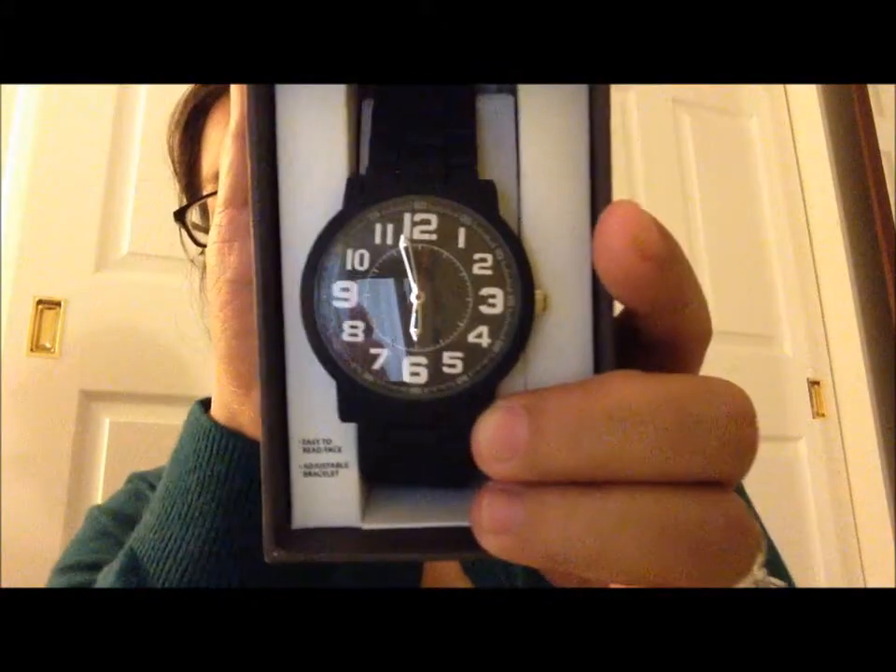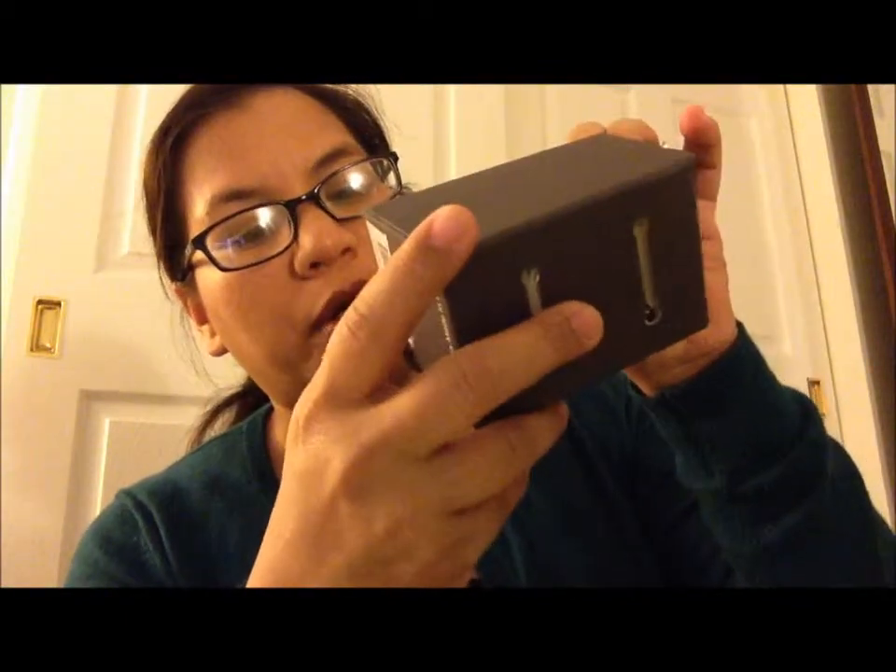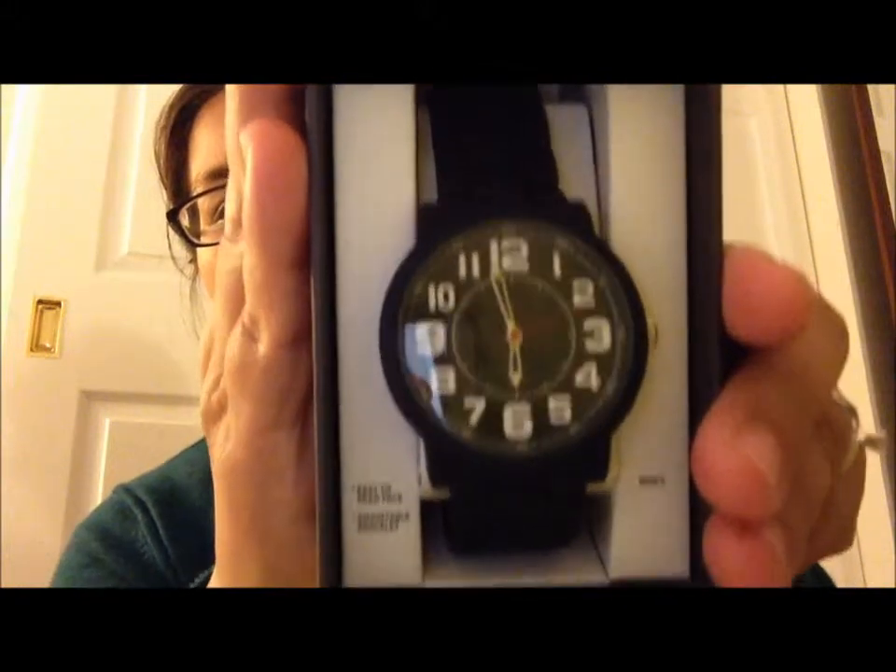My husband also grabbed this watch — it's the Massimo brand. It looks like this — it's black with a rubber coating, it's pretty cute. I don't know how much it was... oh, it was only $20, so it wasn't bad at all.